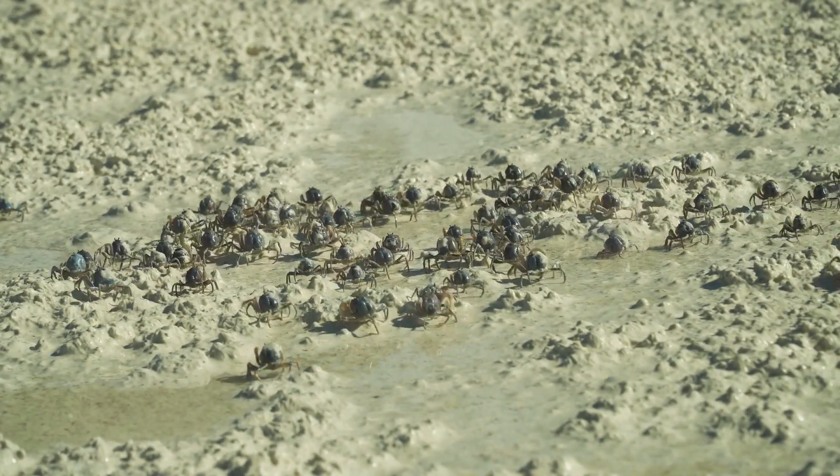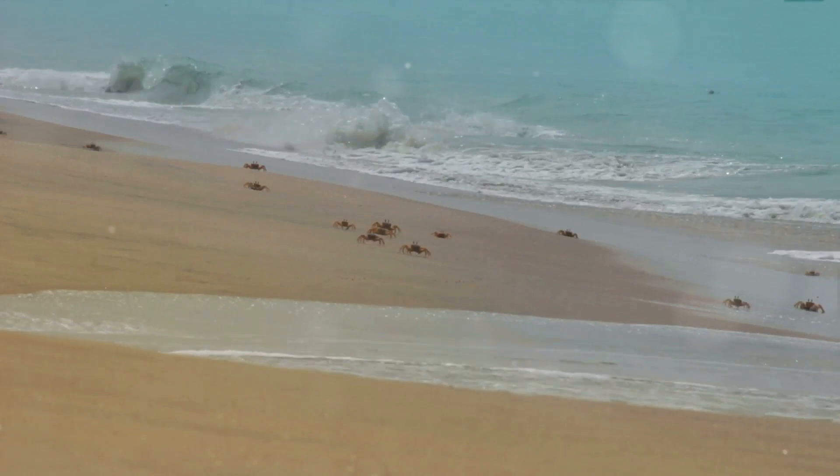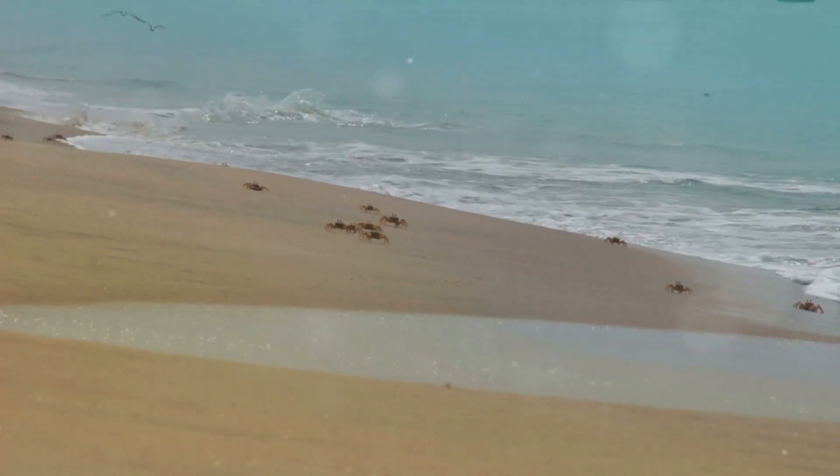Despite their strong soldier-like demeanor, these crabs are surprisingly social creatures. They are often seen in large groups, especially during the breeding season. Their mating rituals are a sight to behold, with males performing intricate dances to woo the females.